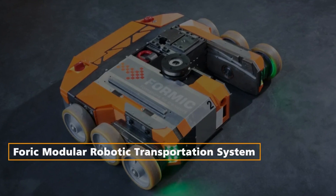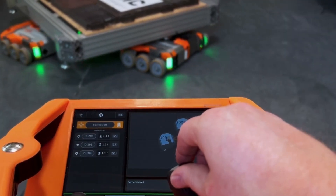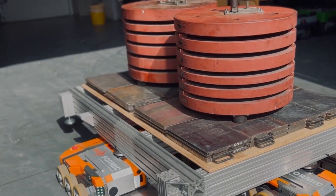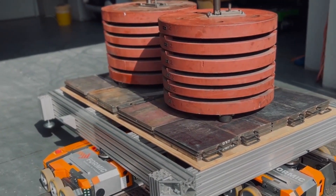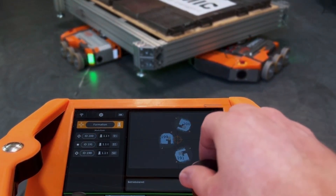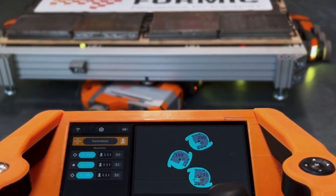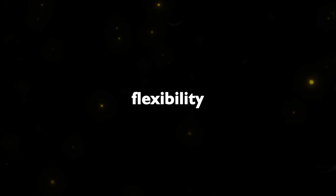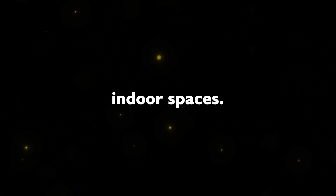Foric Modular Robotic Transportation System: In the realm of material handling, the Foric Modular Robotic Transportation System offers a revolutionary alternative to traditional forklifts. Featuring six-wheeled robotic transport modules controlled by a human operator, this system can handle loads of up to 2.5 tons per module. Its flexibility and maneuverability make it ideal for lifting and moving heavy loads in tight indoor spaces.